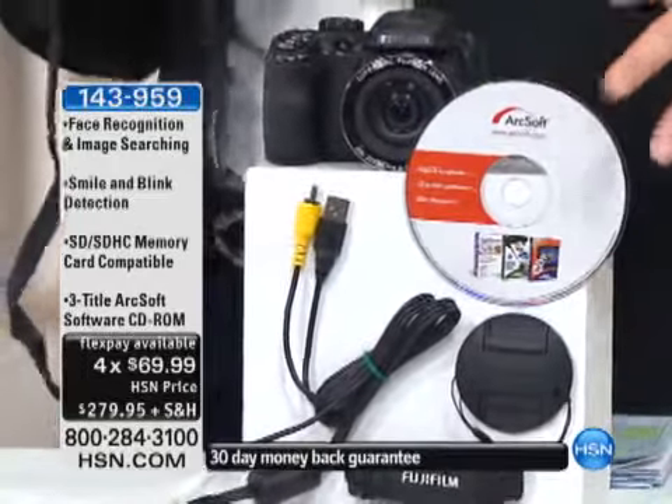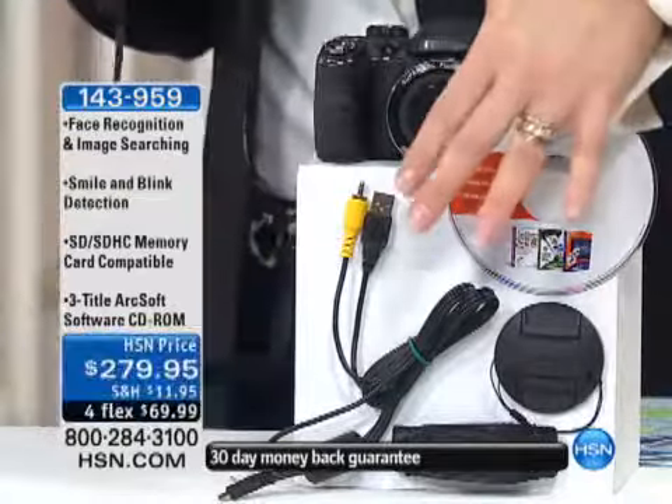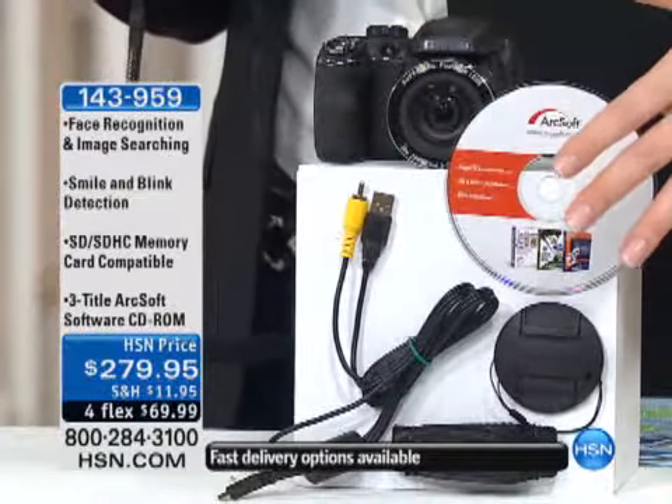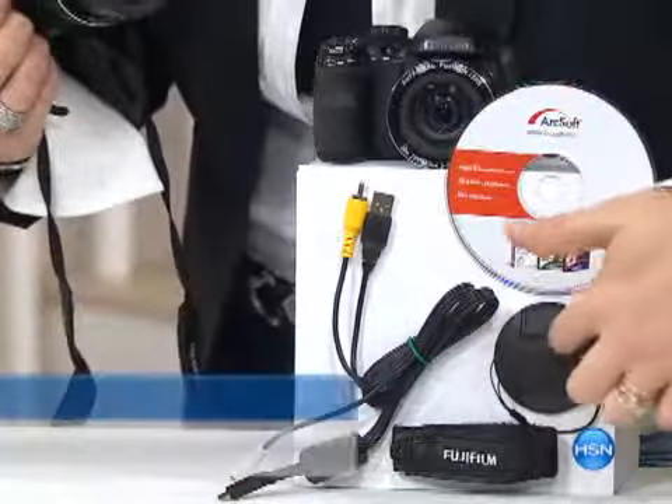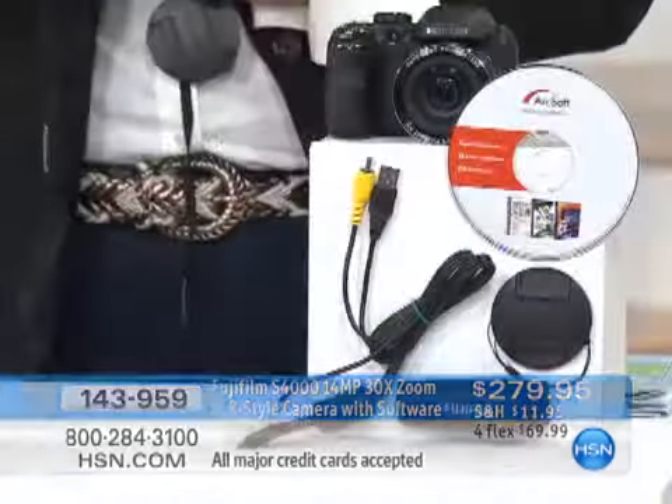I was talking to Laurie Leland prior to the show — she said this software is so great, you can edit, make calendars, do all kinds of fun things. Your USB cables and AV cables are also coming included, along with the lens cap and the strap. If you were to buy this at retail, $279.95 is just the price of the camera. We're including $104.97 worth of software, so the retail would be $384.92. Here at HSN you're getting it for a little over a hundred dollars less.